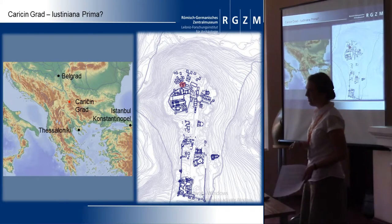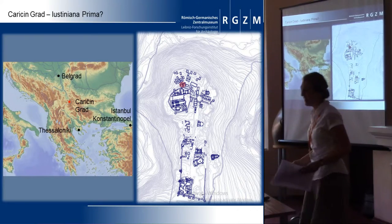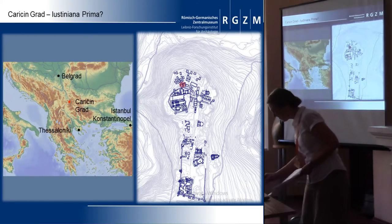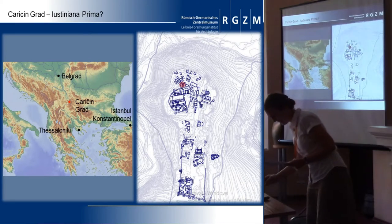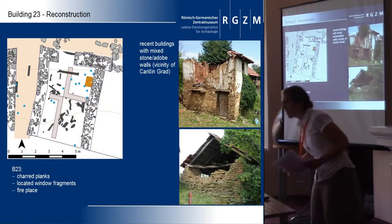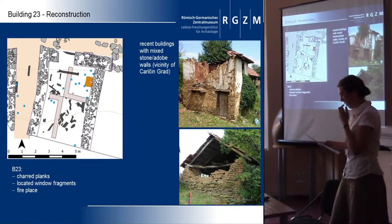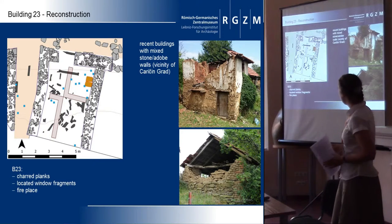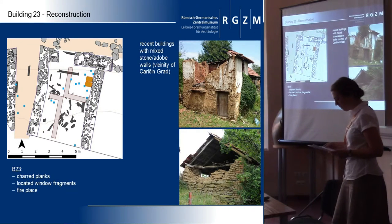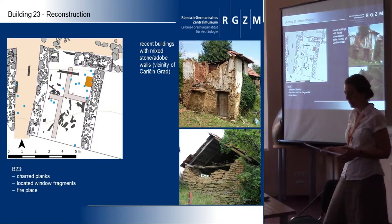Unfortunately the specialist analyses didn't finish their work, so those results are still ongoing. Building 23 is a modest example of architecture in the town — a single room house with masonry bays and walls made of adobe. It is observed among the most elementary houses in the city.